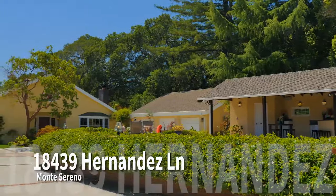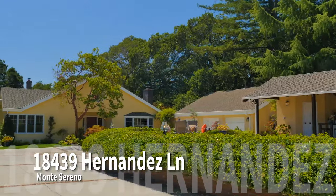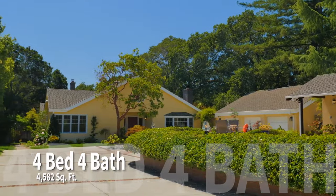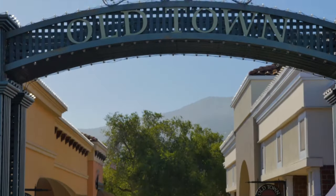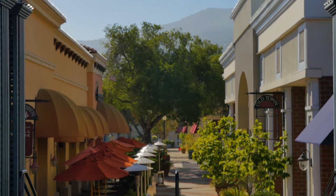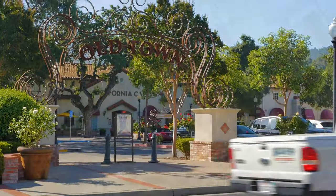Welcome home to 18439 Hernandez Lane in Monteserreno. This four bedroom, four bath home is hidden away on a gated one-acre lot at the end of a quaint and quiet cul-de-sac. You're just a short walk from the dining and shopping of Santa Cruz Avenue and Old Town Los Gatos, perfect for late night takeout.